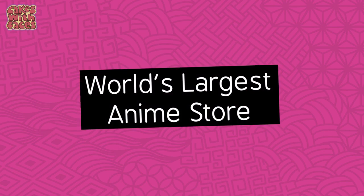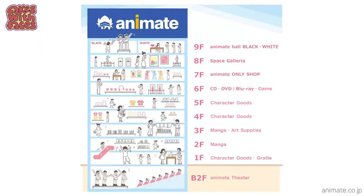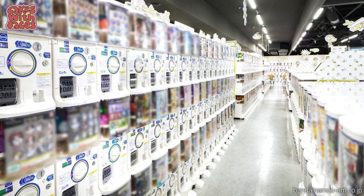The world's largest anime store is opening on 16th March 2023 — it's Animate in Ikebukuro. The world's largest gachapon store is already open, also in Ikebukuro in Sunshine City Shopping Mall, with 3,000 gachapon machines. More shops with just gachapon machines are opening around Tokyo and the rest of Japan. If you want to find them, look for the chains called Gachapon Department Store and Sipla.